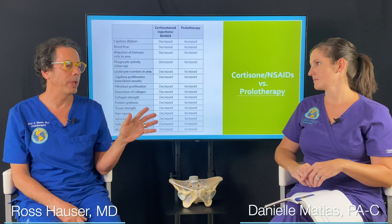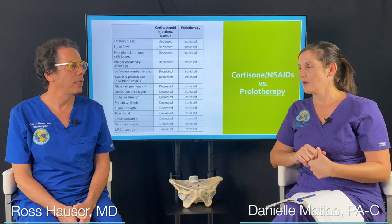One of the most common questions we get is: what's the difference between cortisone injections versus prolotherapy or PRP? The doctor wants to give a cortisone shot and a lot of people don't realize it's actually the opposite of prolotherapy.